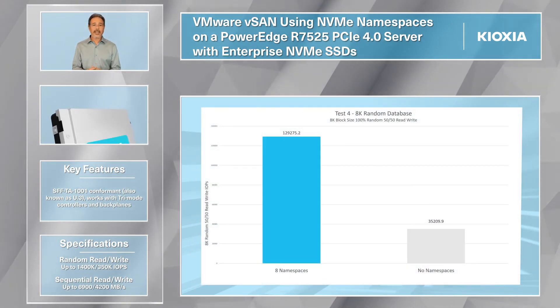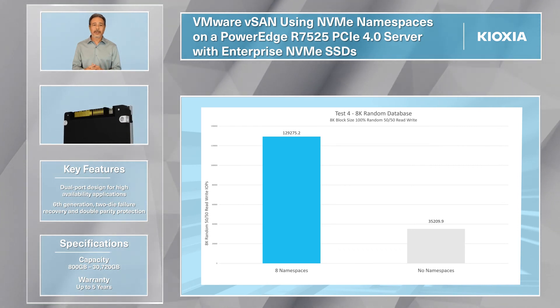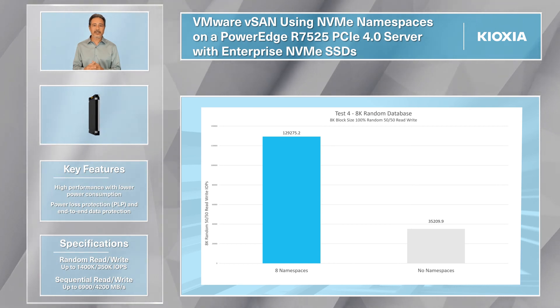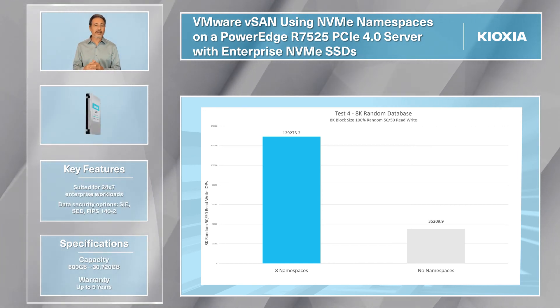The 50-50 8K random read-write workload is common to a database environment. The CM6 drove over 129,000 IOPS with a 3 millisecond average latency. This is 3.6 times more than the same tests run without namespaces.